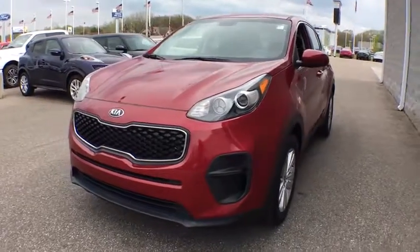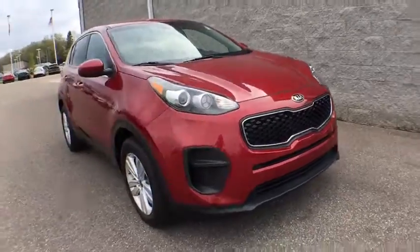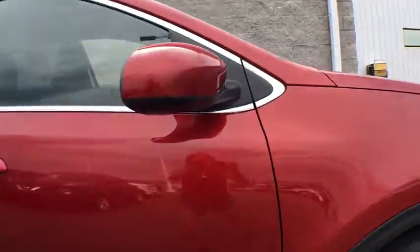The 2017 Kia Sportage. With its sleek and stylish exterior and its roomy, feature-laden interior, the Sportage both looks good and performs well on the road.